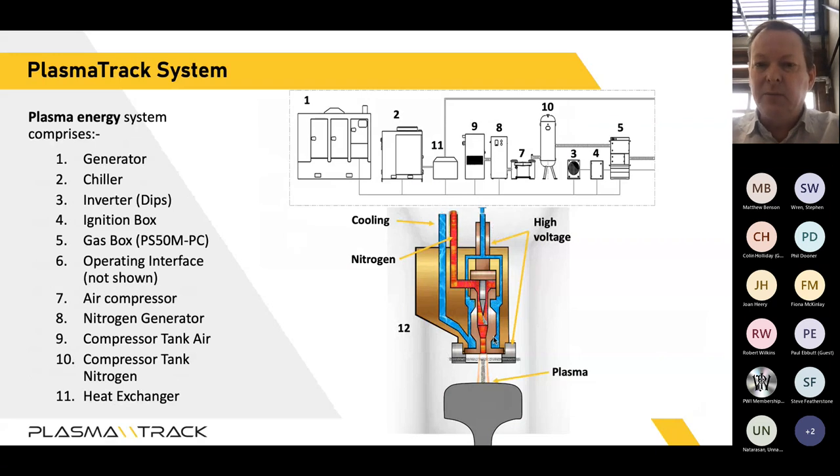The system building blocks start with an electrical generator or source, then a chilling system to cool the high power electronics or plasma head. We generate our own nitrogen, so we have a nitrogen generating system and compressed gas. We then have control and high power voltage components. This delivers coolant to a head — a solid brass body with a copper nozzle and an electrode. A spark is created between the electrode and the nozzle, the gas passing through splits into electrons and ions, delivering a high energy beam onto the rail head via thermal excitation of the surface.